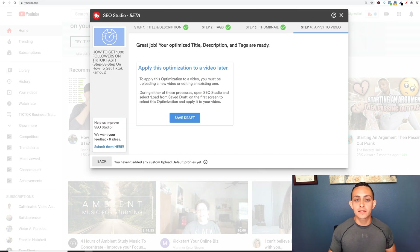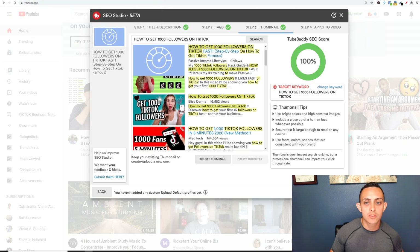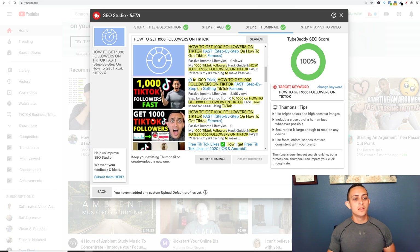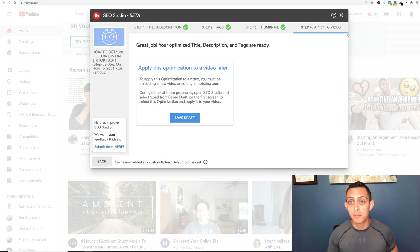From here you can go ahead and hit 'Next.' Let me go back quickly — it gives you some thumbnail tips: use bright colors and high contrast images, include a closeup of a human face, ensure text is large enough to read on any device, and use fonts, color, and shapes consistent with your brand. That's pretty much what I did here — large letters that pop out. From here you can go to next, save it to your draft, and it'll actually apply to the video you're trying to optimize, which is really powerful.